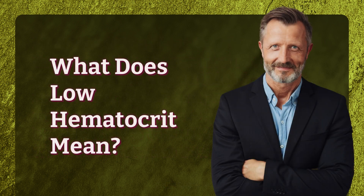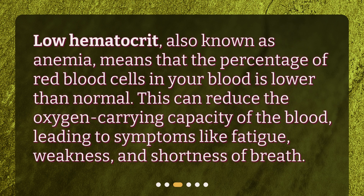What does low hematocrit mean? Low hematocrit, also known as anemia, means that the percentage of red blood cells in your blood is lower than normal. This can reduce the oxygen-carrying capacity of the blood, leading to symptoms like fatigue, weakness, and shortness of breath.